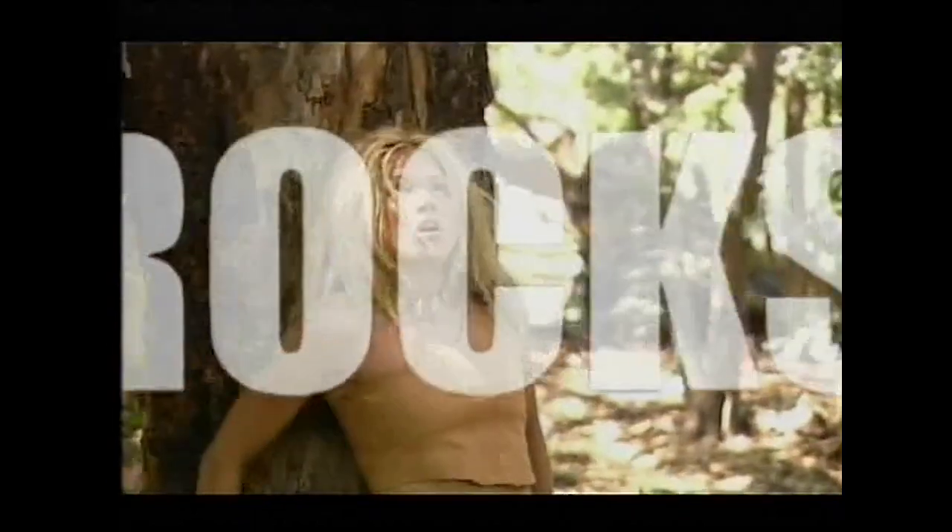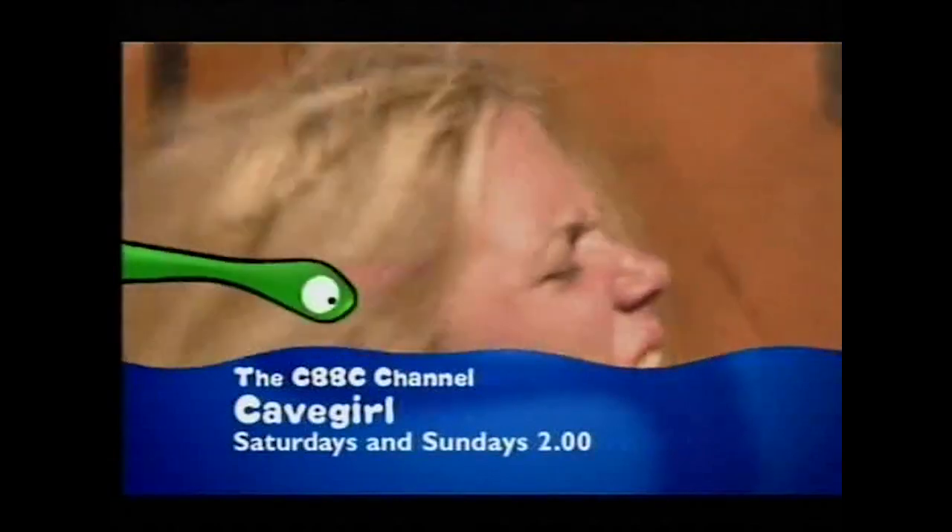Smart will be back next Tuesday here on CBBC on One. But this afternoon, Newsround is coming up next — today Newsround have voted Michael Owen as one of the country's top Britons, so don't miss it. Cave Girl — she rocks! See her past adventures Saturdays and Sundays at 2, only on the CBBC channel.